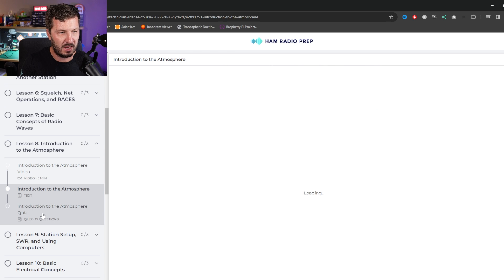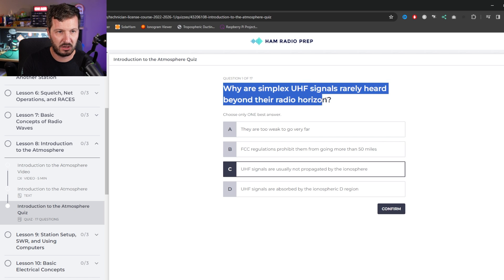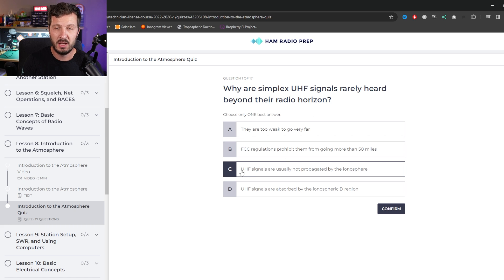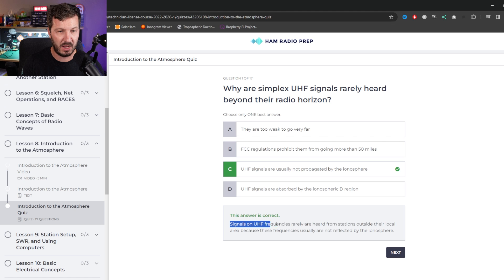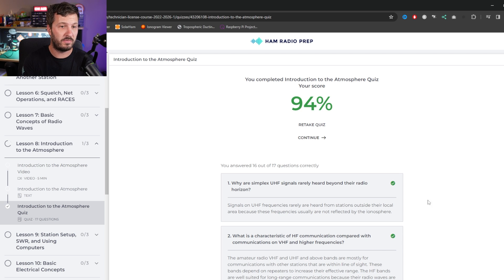You can go in and do a question and answer session and go through here answering all of the questions. Here's an example: 'Why are simplex UHF signals rarely heard beyond their horizon?' I mentioned before about the ionosphere — UHF signals aren't affected by the ionosphere. So I click that one, confirm, and it says we're correct, then gives the actual answer or explains in a little more detail. I've just gone through and answered those questions and I got 94%. If you get anything lower than about 70-75%, it'll recommend that you go back through and then retake the quiz again.